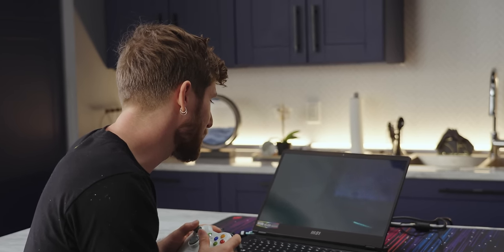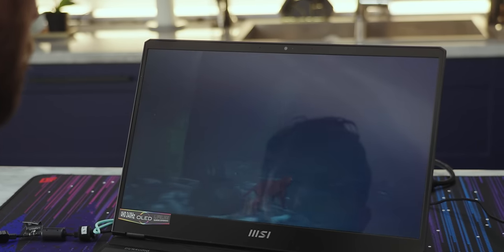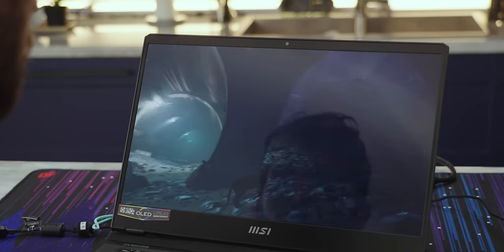Does that ever create an immersive atmosphere for darker games like Stray. I haven't actually played this yet, but it looks great on this.